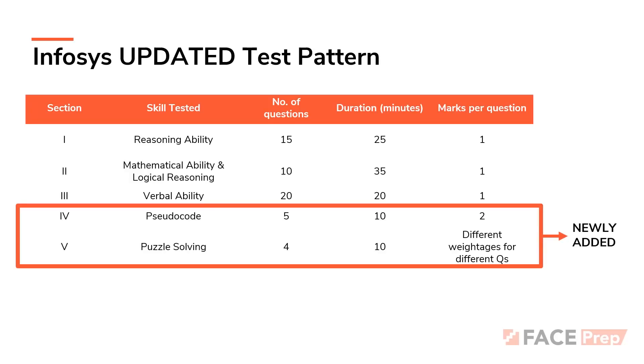Overall, if you look at what has changed: the first three sections have remained the same, except that verbal ability has gone through a change in the number of questions. Two new sections have been added — pseudo code and puzzle solving. This is an official update, which means if you are preparing for the Infosys recruitment process, you need to prepare for two more newly added sections. In total, it comes down to a 54-question test to be solved in 100 minutes.